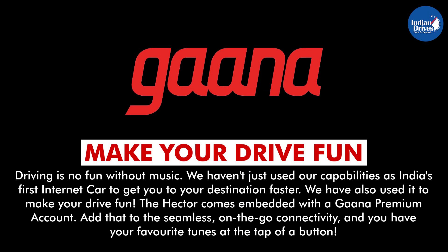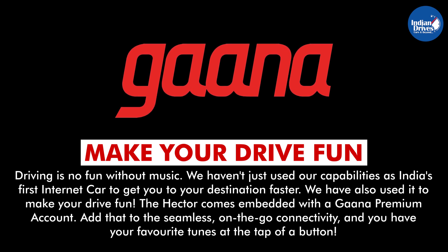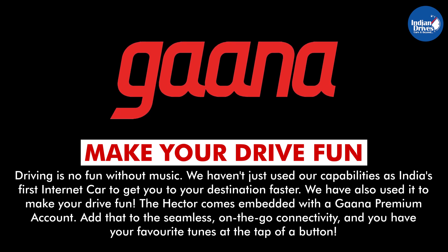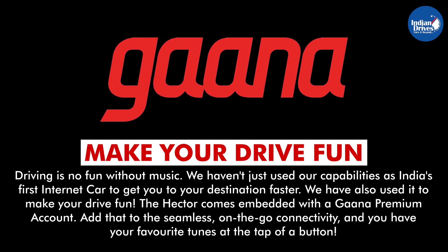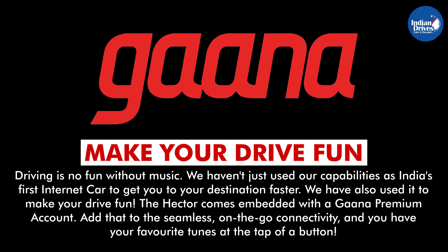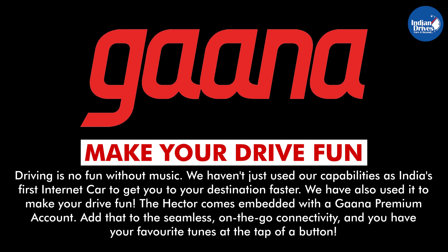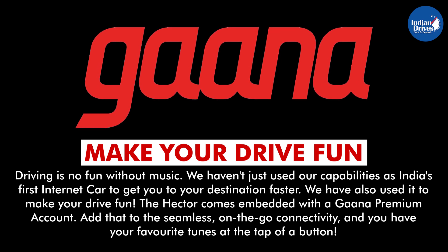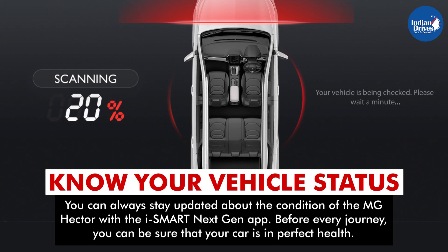Make your drive fun. Driving is no fun without music. MG haven't just used their capabilities as India's first internet car to get you to your destination faster — they have also used it to make your drive fun. The Hector comes embedded with a Gaana premium account, and with seamless on-the-go connectivity, you have your favorite tunes at the tap of a button.